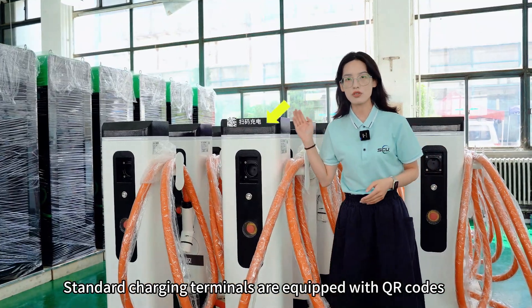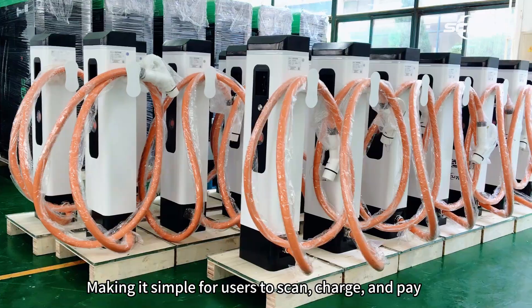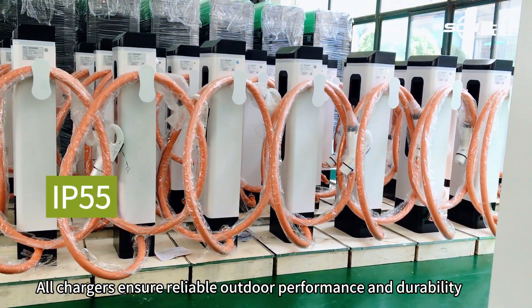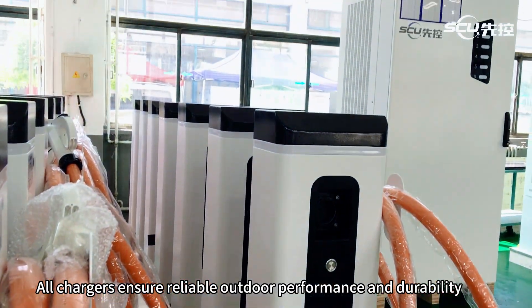Standard charging terminals are equipped with QR codes, making it simple for users to scan, charge, and pay in real-time through a user-friendly mobile app. All chargers ensure reliable outdoor performance and durability.